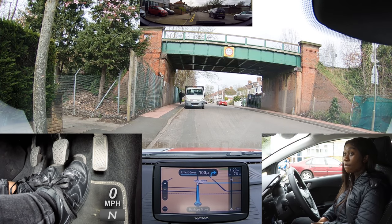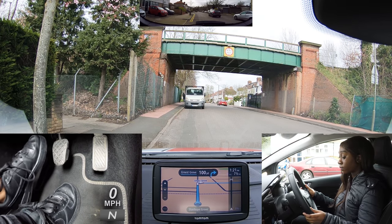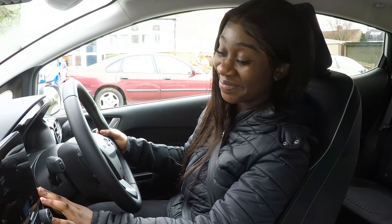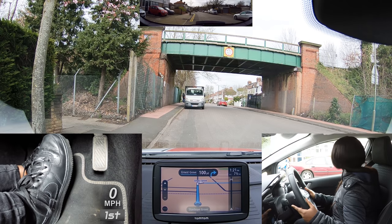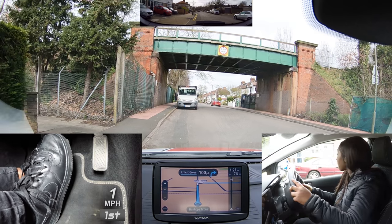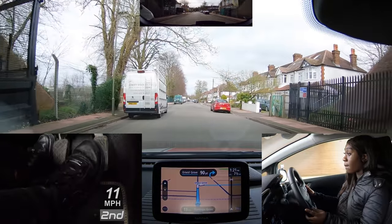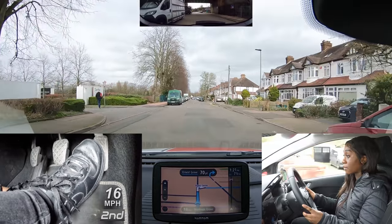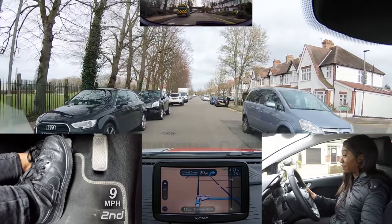We're going to do the independent driving to start with and I'd like you to follow a series of directions given by the sat-nav please. I'll let you know when independent driving's finished. Okay, drive on when you're ready please. Good all-round checks and Nissy got the tell me question correct. A show me question will be asked a bit later on during the drive.